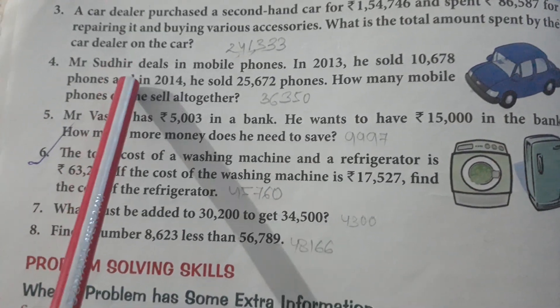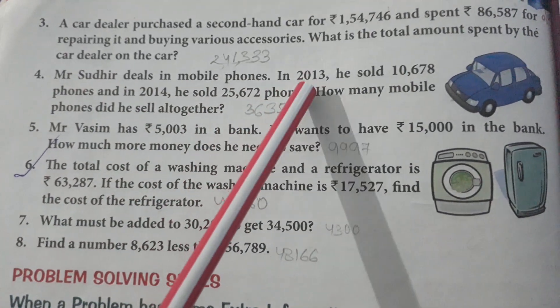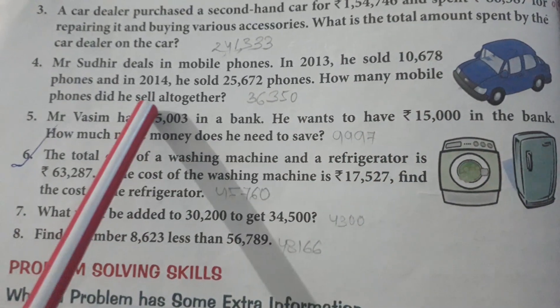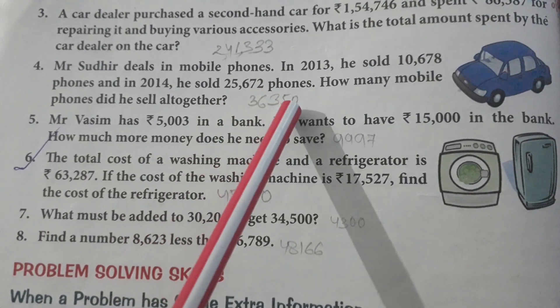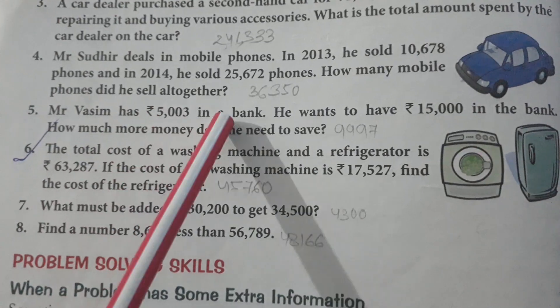Number 4: Mr. Sudhir deals in mobile phones. In 2013 he sold 10,678 phones, and in 2014 he sold 25,672 phones. How many mobile phones did he sell altogether?